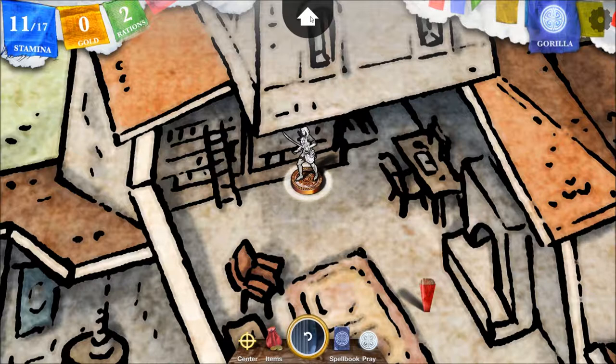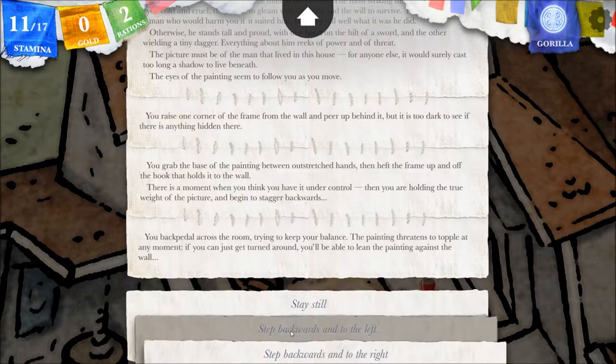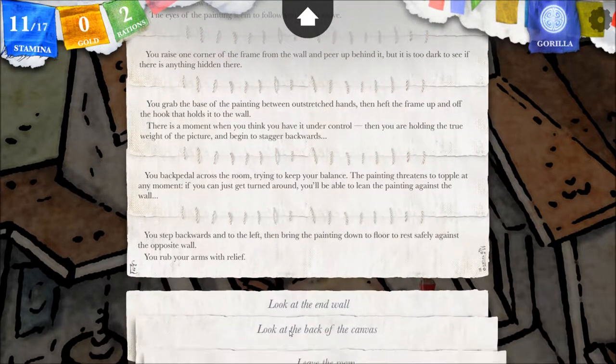Step backwards. If I step backwards and to the right, we've got this chair — or the left, rather. If I step backwards, we've got the fireplace. How big is this painting? It must be pretty big. Step backwards and to the left. You step backwards and to the left and bring the painting down to floor to rest safely against the opposite wall. You rub your arms with relief.